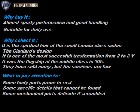What to pay attention to? Some body parts prone to rust. Some specific details that cannot be found. Some mechanical parts are delicate if mishandled.